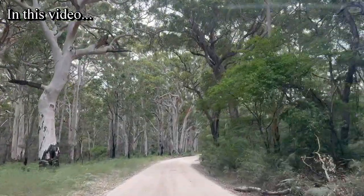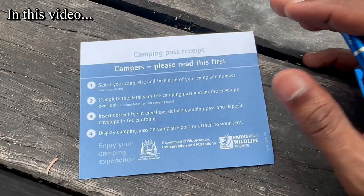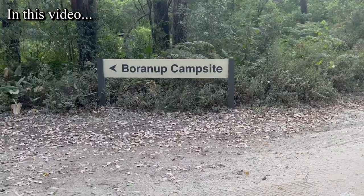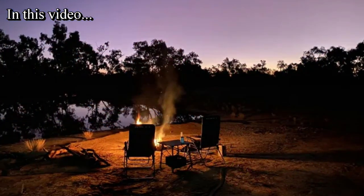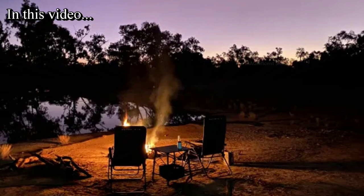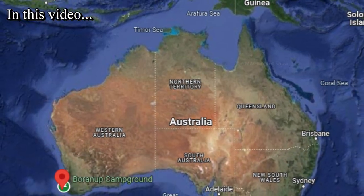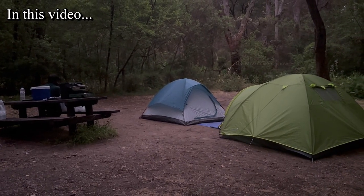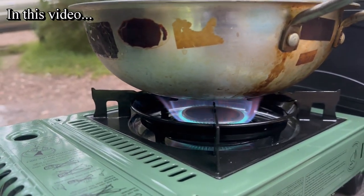Good day everyone and welcome to another video on my channel. In this video I'm going to share my experience of staying in a very natural and beautiful campsite called Boranup campsite. There are a lot of national parks in Australia and most of them have their own campgrounds. Boranup campsite is one of them and it is situated in the southwestern corner of Australia. On our way to Albany we camped and stayed there overnight. I'm going to show you that beautiful campsite and what we did during the camping in this video.